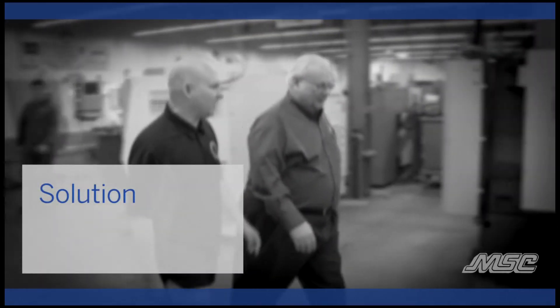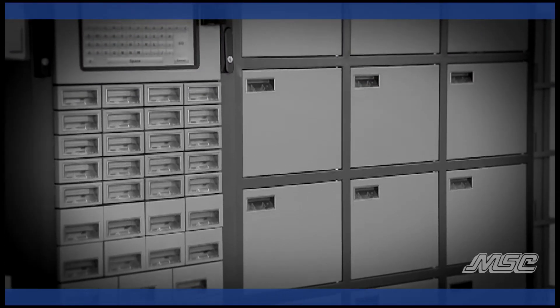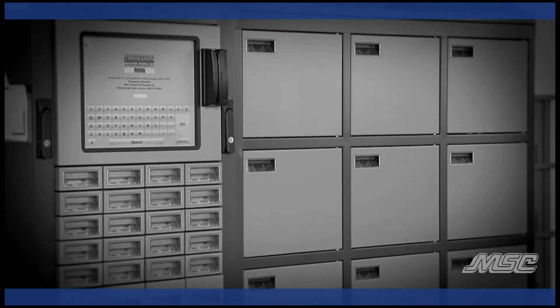We talked to our rep at MSC, said we'd like to make finding drills and taps and everything easy. We already had everything in the shop — we didn't want to buy anything else. We were fine with buying from MSC but I didn't want somebody coming here saying you got to buy this and that. MSC came and said look, we'll give you the machine. You put what you already have in there — it's yours, you own it.